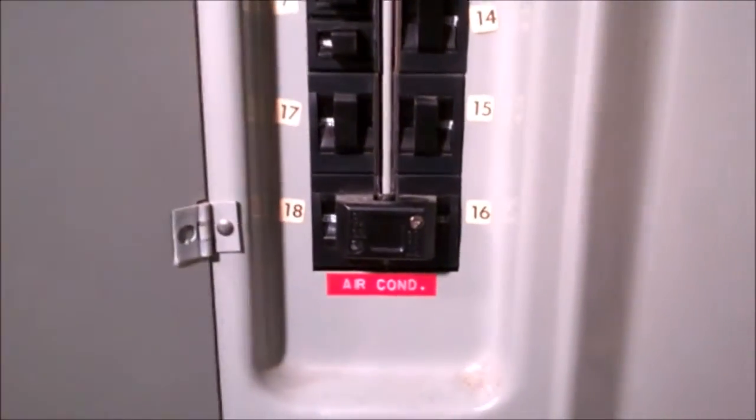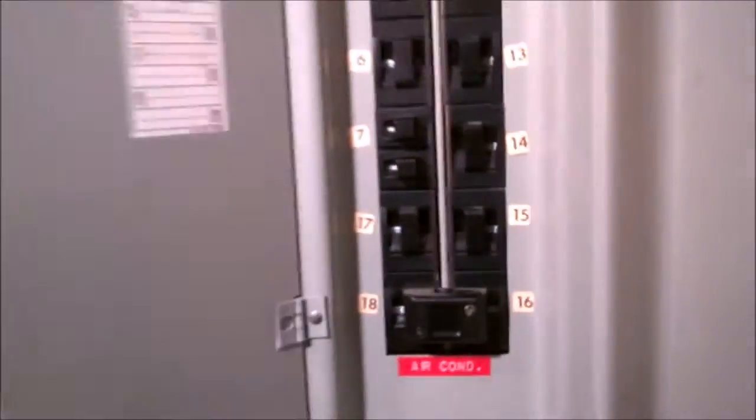I think it's probably a 100 amp panel — yes, 100 amp panel. Pushmatic breakers.